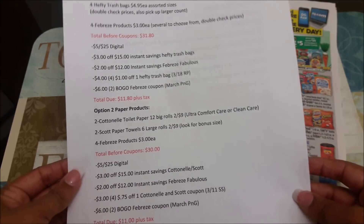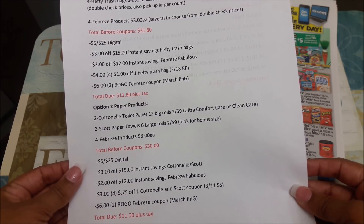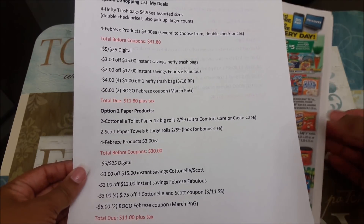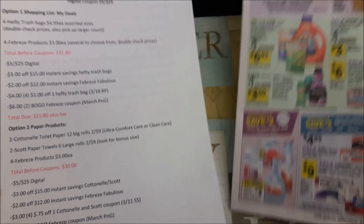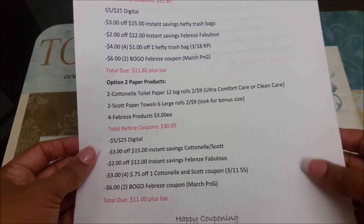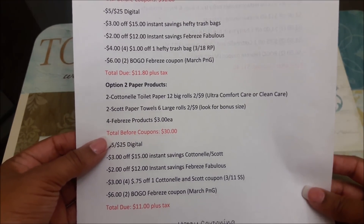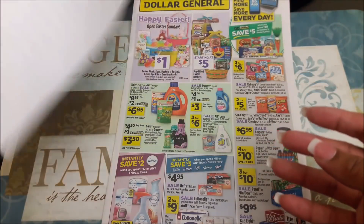Option two: if you want to pick up paper products, the Cottonelle toilet paper — the 12 big rolls, ultra comfort or clean care — are priced at two for $9. The Scott paper towels, six large rolls, are also two for $9. Definitely look for a bonus pack at Dollar General for the Scott paper towels for more bang for your buck. Those are part of the same instant savings as the Hefty trash bags: spend $15 and save $3 instantly. You'd also pick up four Febreze products again at $3 each. Your total before coupons is $30; after all coupons applied, $11 plus tax.